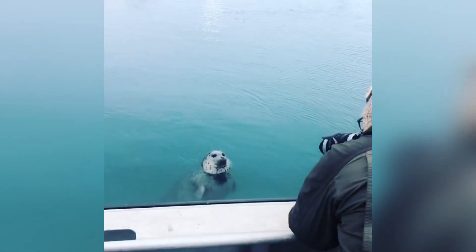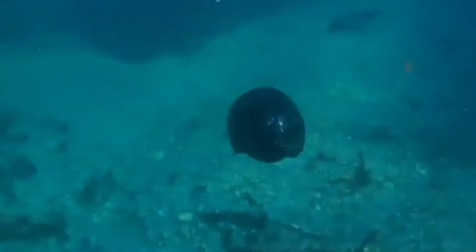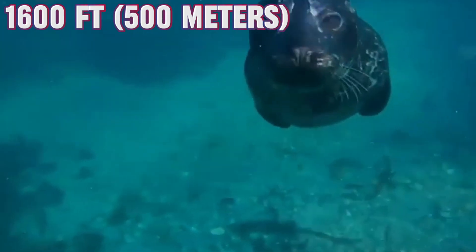Don't let their roly-poly appearance fool you — harbor seals are impressive divers. They usually dive for just a few minutes at a time in shallower waters, but they can descend to depths of up to 1,600 feet, or around 500 meters, when necessary.